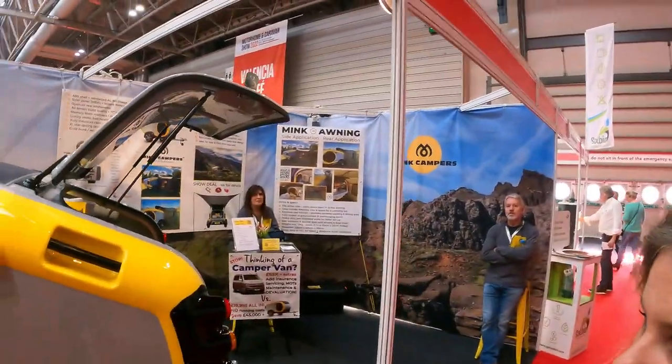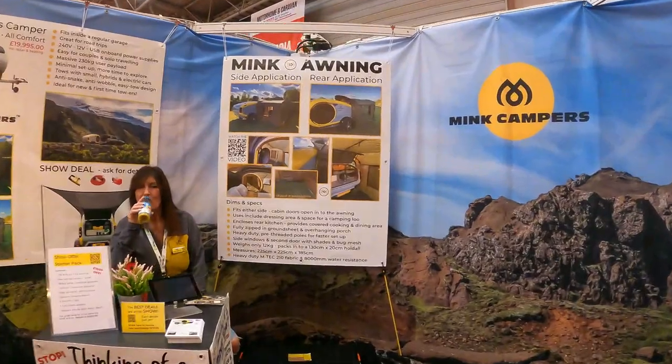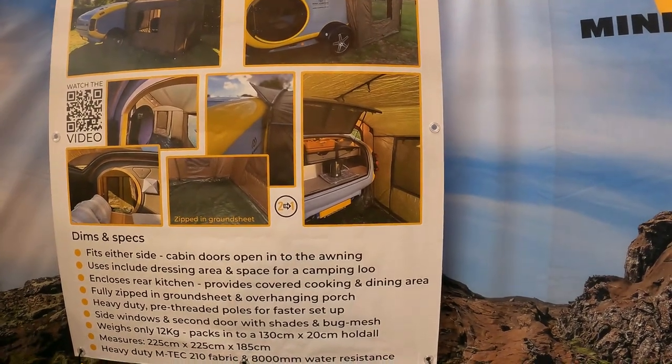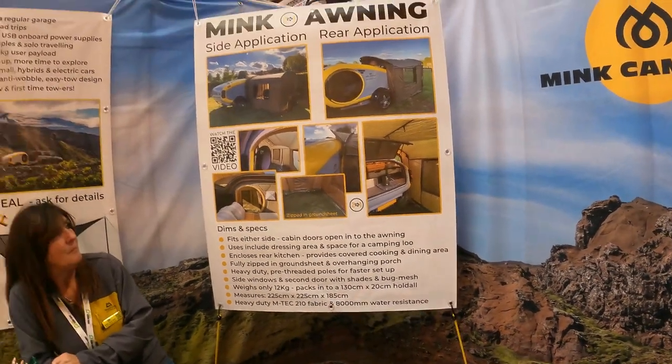So that is the Mink camper. Oh, there's an awning as well - just taking a look up here. You can see there's an awning frame stand, so you can use the awning either at the side or at the back over your cooking area. There's a zipped-in groundsheet, which gives you extra space.